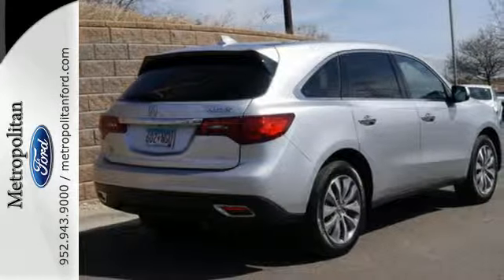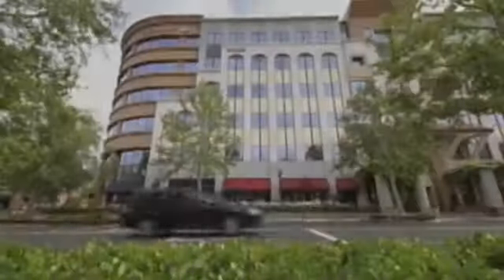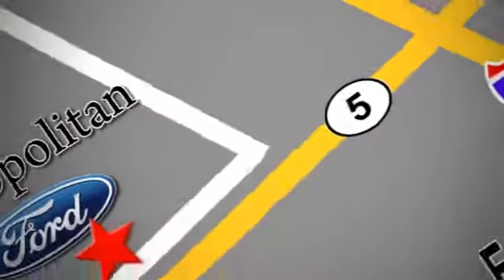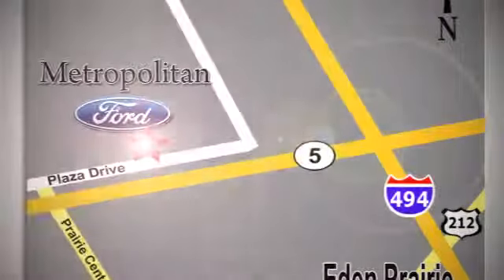Come take a closer look today. Whether you're buying today or just shopping, at Metropolitan Ford you can expect to experience something truly unique. Call or stop in today — we're conveniently located near 494 and Highway 5 in Eden Prairie.